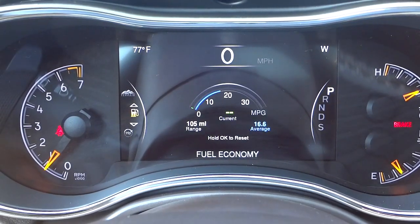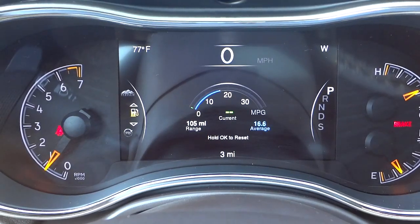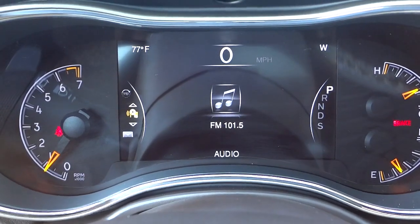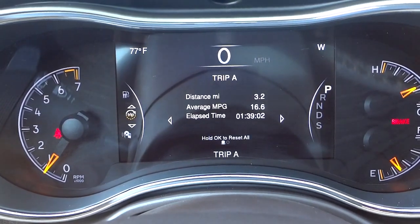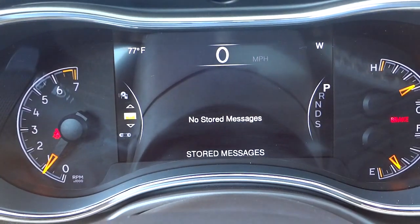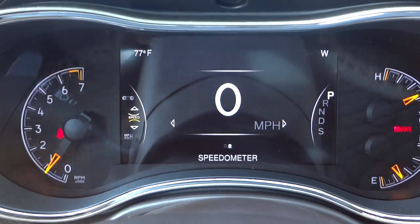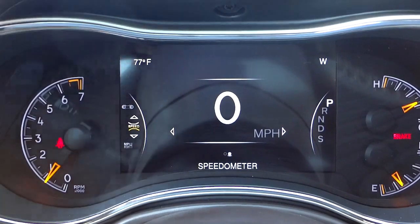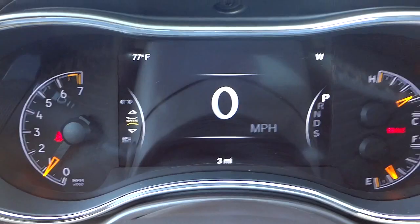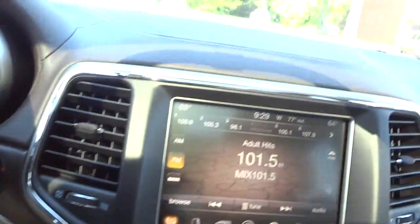There's your fuel economy — right now it's a bit skewed because it has only three miles on it and a lot of that is just idling. There's your trip info — it has three miles and the engine's been running for that. That screen is very customizable. Up here you see a temperature in the top right and your digital compass facing west, and you can change all that stuff.